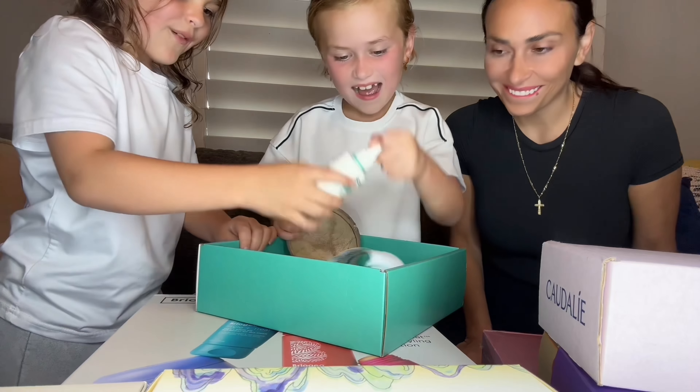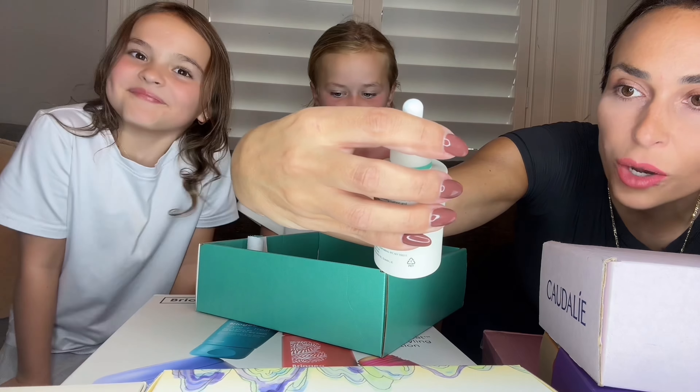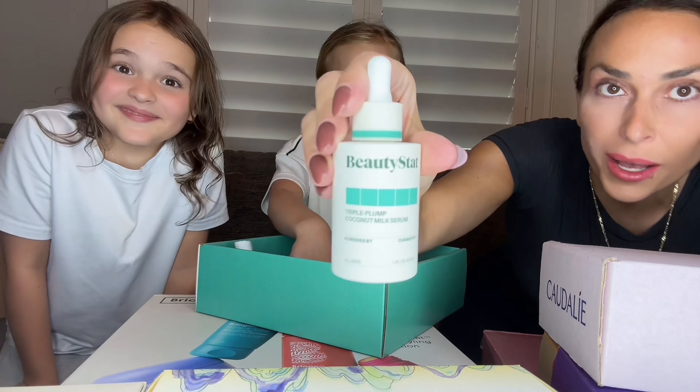Wait, what? Wait, that's so cool. Look at that. Beautystat Triple Plump Coconut Milk Syrup. I'm a coconut!